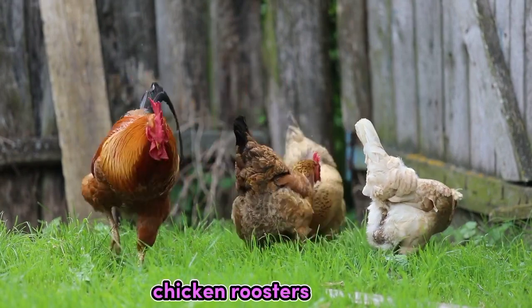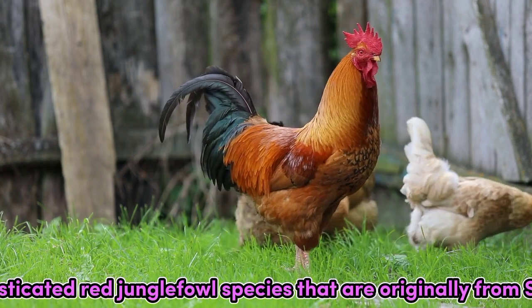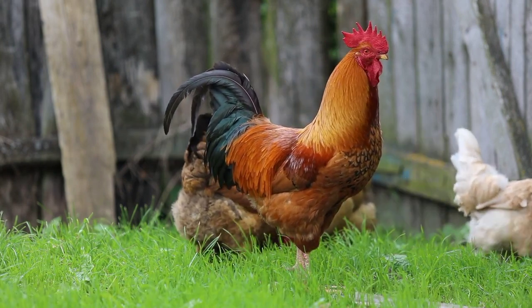Chicken Roosters. The chicken is a domesticated red junglefowl species that are originally from Southeast Asia.